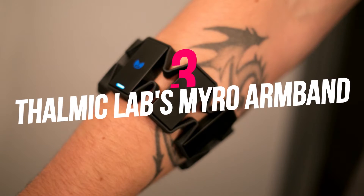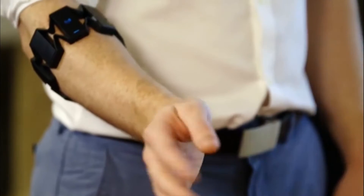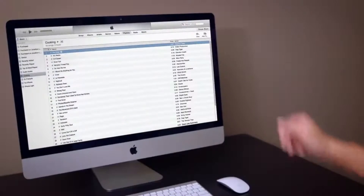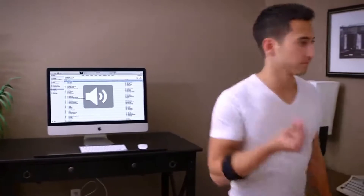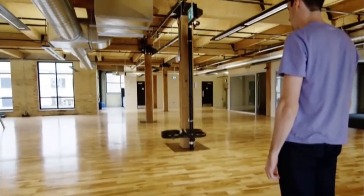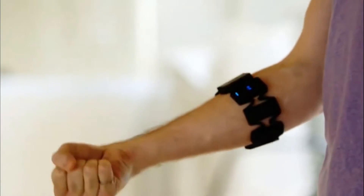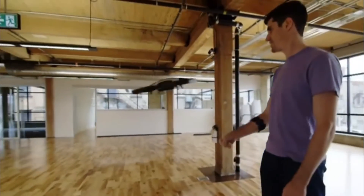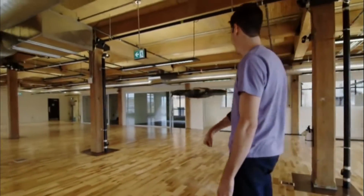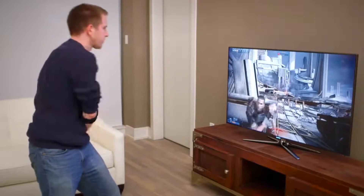Number 3: Thalmic Lab's Myo Armband. Thalmic Lab is an enterprise that develops an armband called Myo — the Greek term for muscle. It detects muscle movement and allows you to control your devices with gestures and motion. Through the motion of your hand, you can control the travel of distant objects with this device's wireless technology. You can switch on and off mobile gadgets, fly drones around in the air, and do a lot more from a distance. The device is wirelessly compatible with Windows, Mac, iOS, and Android.